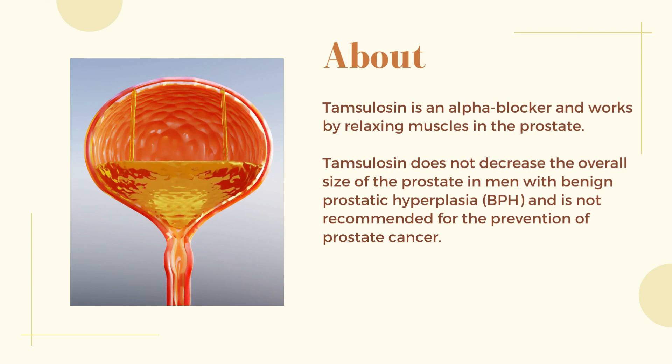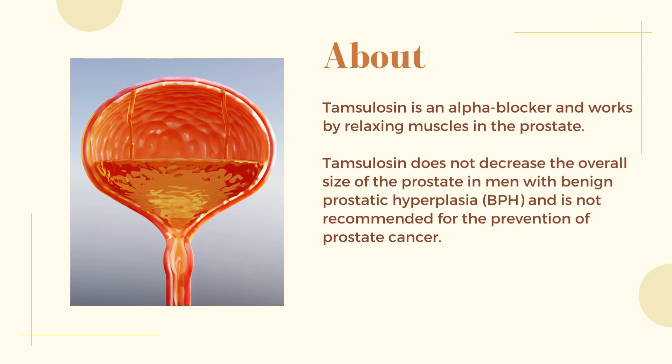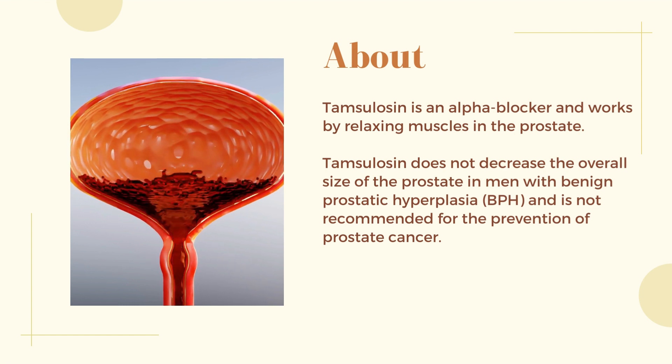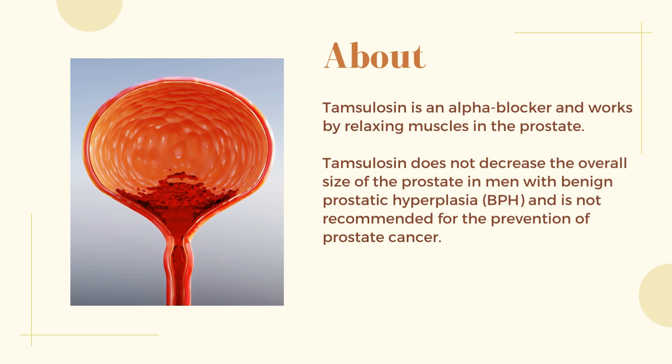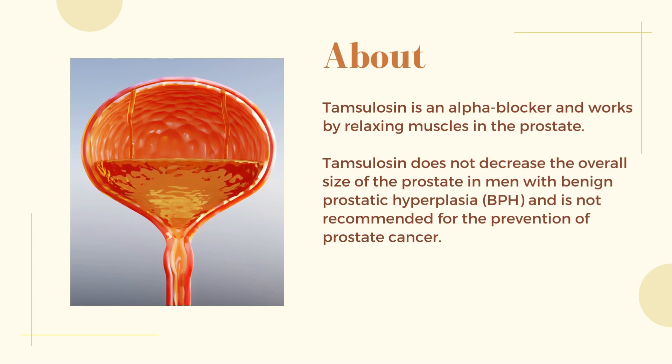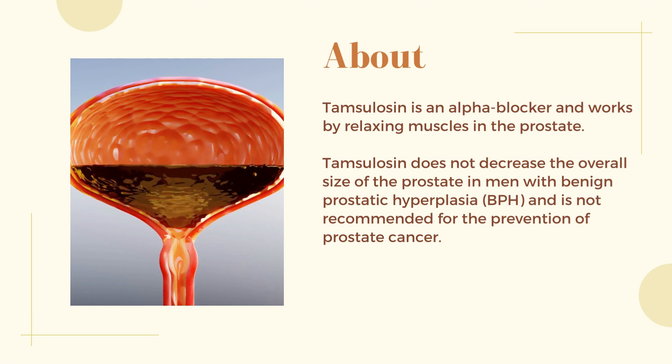About Tamsulosin: Tamsulosin is an alpha blocker and works by relaxing muscles in the prostate. Tamsulosin does not decrease the overall size of the prostate in men with benign prostatic hyperplasia (BPH) and is not recommended for the prevention of prostate cancer.